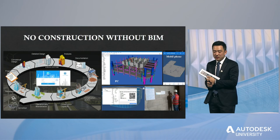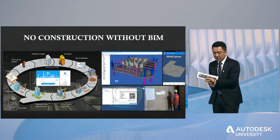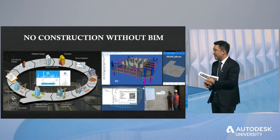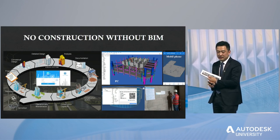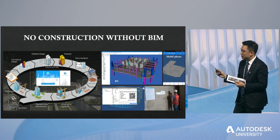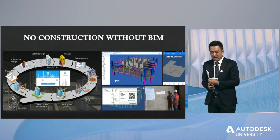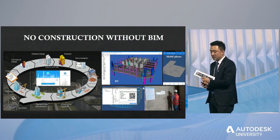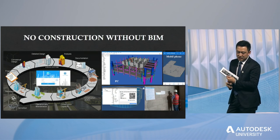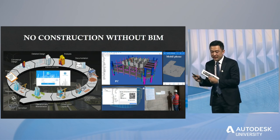Furthermore, we developed a collaboration platform based on the BIM models, which brings significant change to project management. QR codes are widely used in our project — every model component in the BIM platform has a QR code like an identification card. This connects the whole process to match physical entities and models one-to-one. You can locate documents by model components, and components can be traced by documents — this bidirectional linking method brings huge convenience for all members involved in the collaboration process.